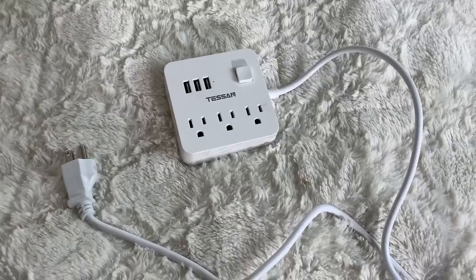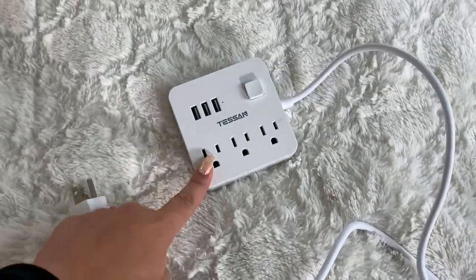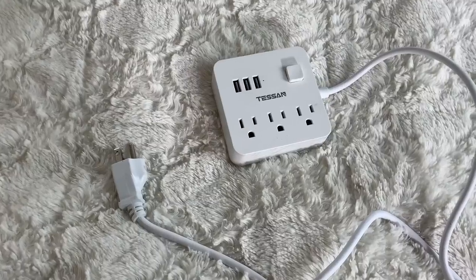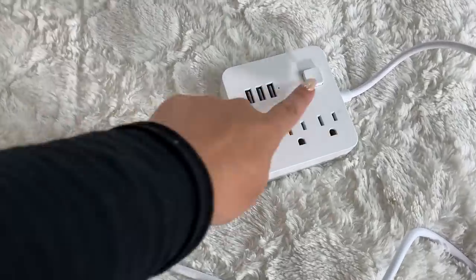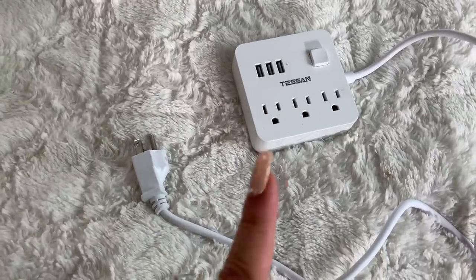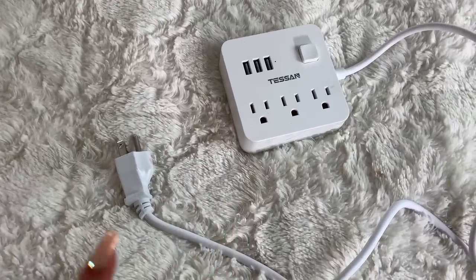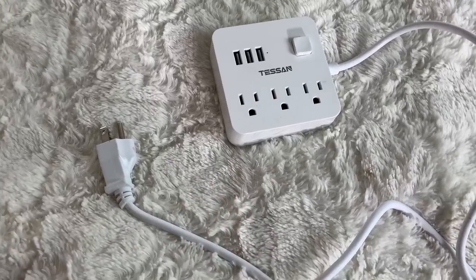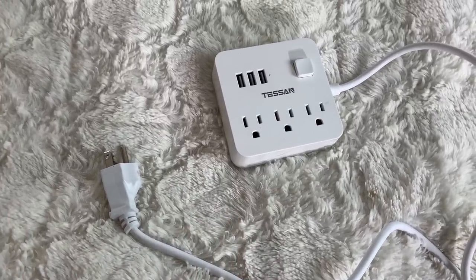One of the most important things you can bring on a cruise is one of these — a power strip. They're very specific about what kind they want; they do not want a surge protector. This one is for sure approved — I brought it on with me and everything was all good. I will link this exact one down below because you definitely don't want it taken away on your trip.